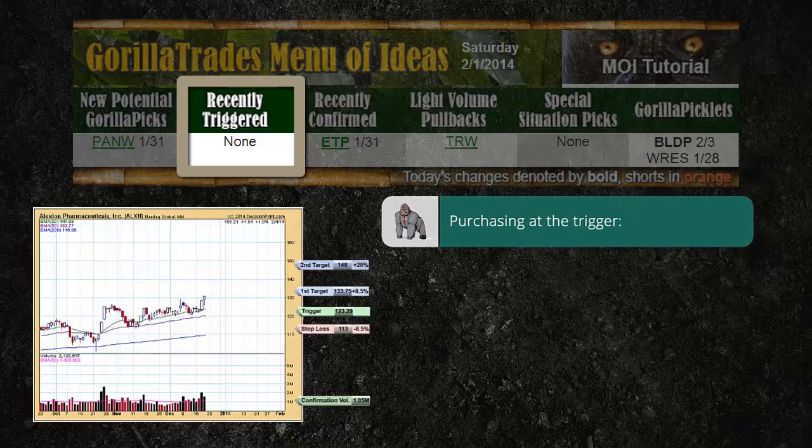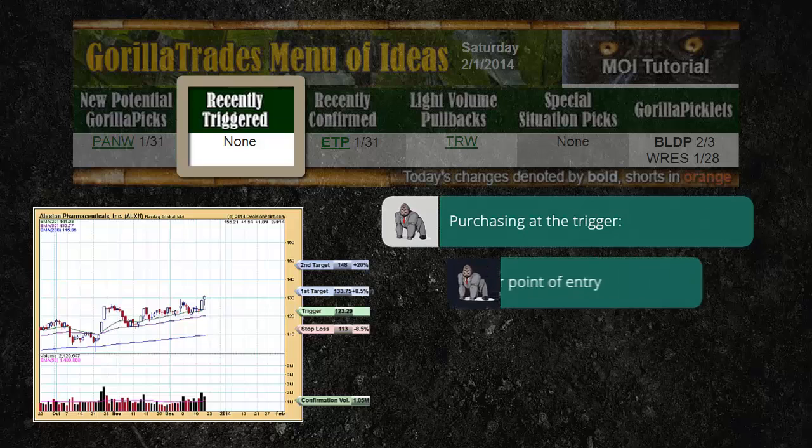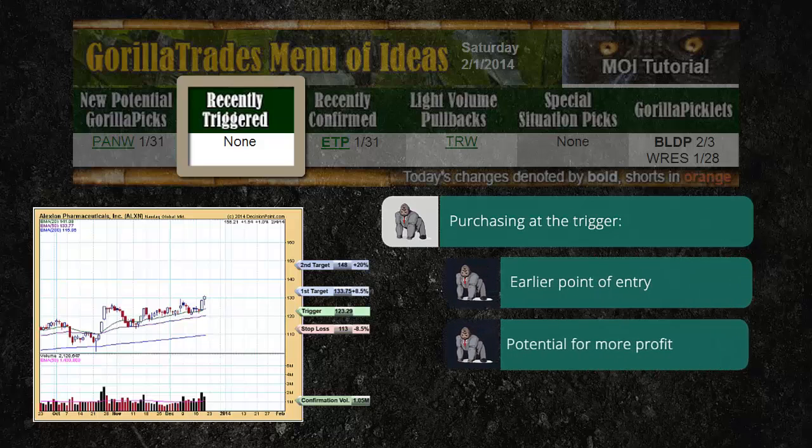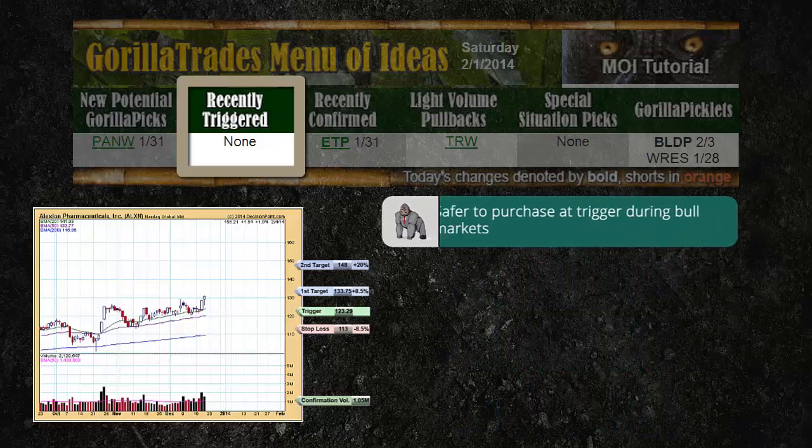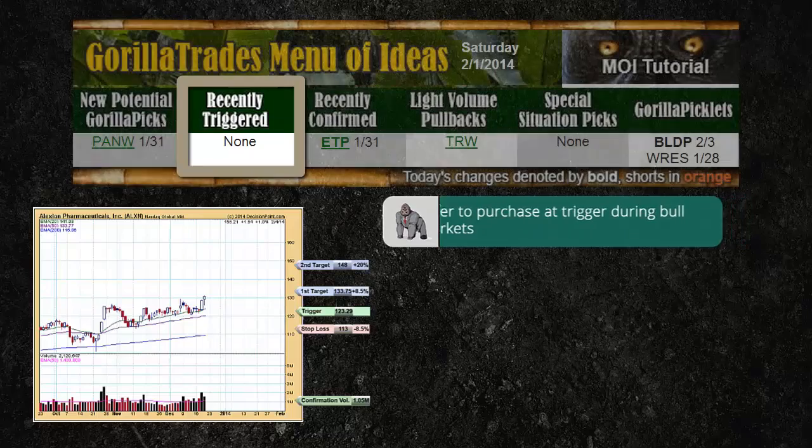Purchasing at the trigger point as opposed to waiting for the confirmation date allows for an earlier point of entry. It gives you the potential for greater profits, but it also subjects you to additional risk. It leaves you vulnerable to owning a Guerrilla pick that simply triggers on the illusion of strength, but then quickly retreats — something that does occur, especially during choppy market climates. During bull markets, however, subscribers can more liberally purchase Guerrilla picks that have simply triggered, because a very high percentage of triggered Guerrilla picks do go on to confirm during strong periods in the market.